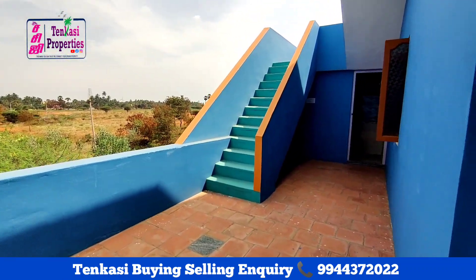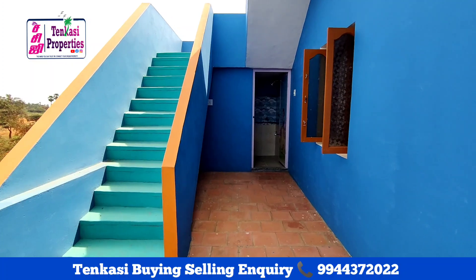If you want to purchase this property, you can connect directly with the seller. This is a direct seller-to-buyer dealing.